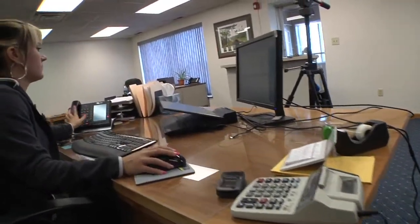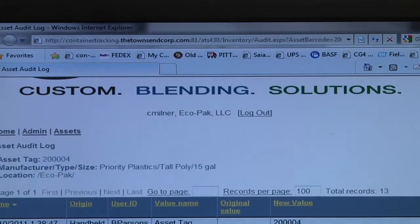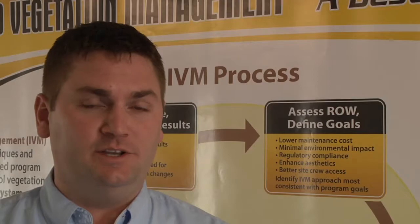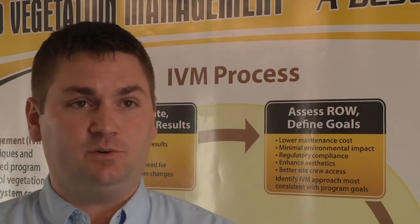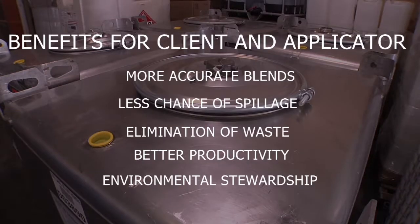Using ProVM in conjunction with our container tracking system provides full traceability from the field back to the original production. Not only is the custom blending and returnable refillables going to improve your efficiencies, but if you can keep your inventory costs at a minimum, that's money right in your pocket. The benefits for the client and their applicator are more accurate blends, less chance of spillage, and the elimination of waste — all of which lead to better productivity and environmental stewardship.